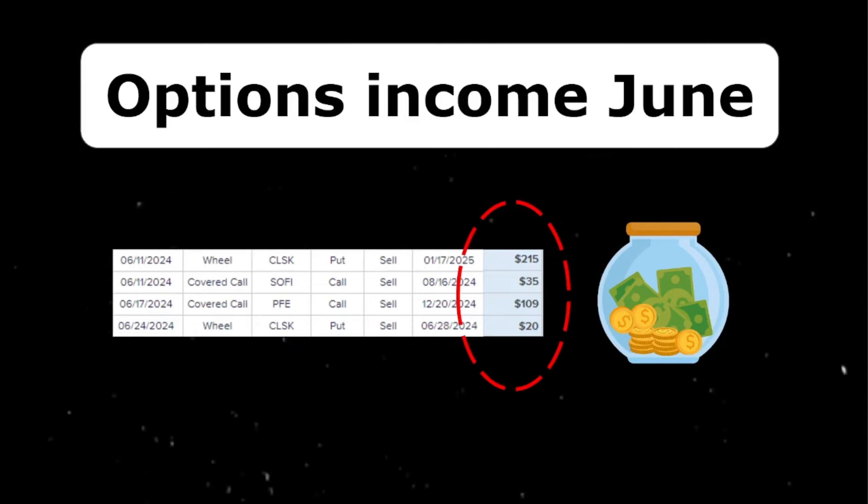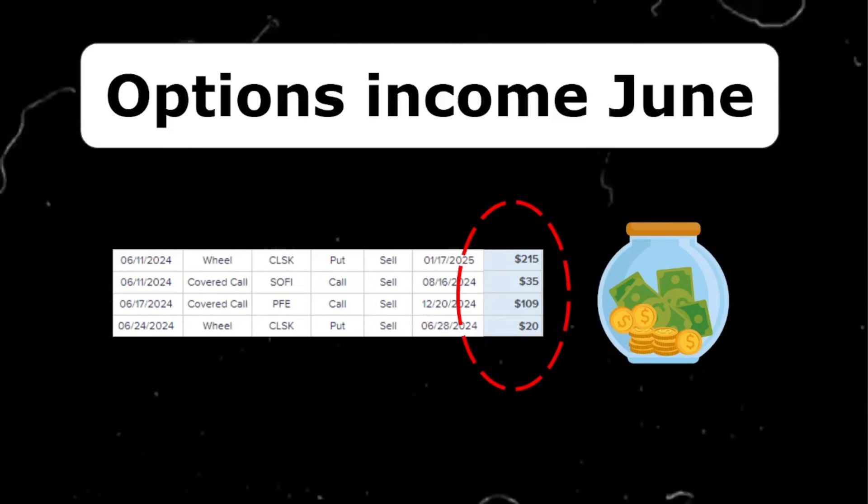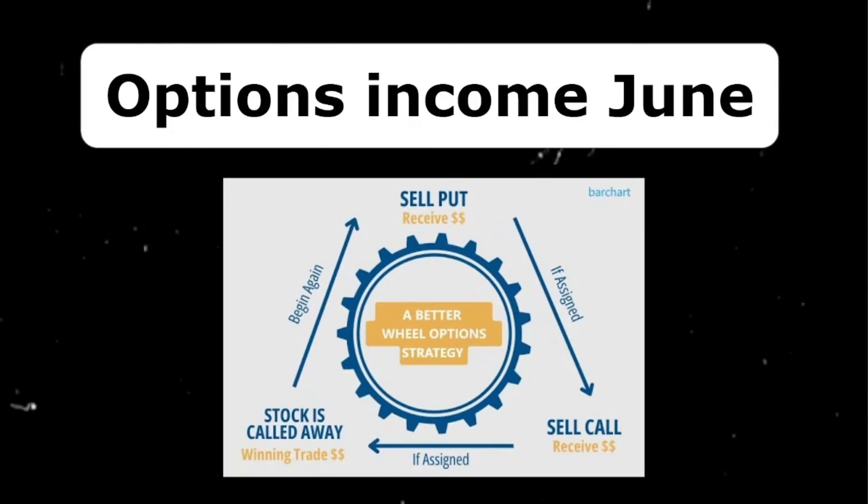I'm very happy with this amount. I did the wheel strategy on CleanSpark, sold two covered calls — one on SoFi and one on Pfizer. My current strategy is the wheel strategy, which involves selling cash-secured puts. If the option expires out of the money, I receive 100% of the credit for which I sold the option, and I can open a new one the next month.